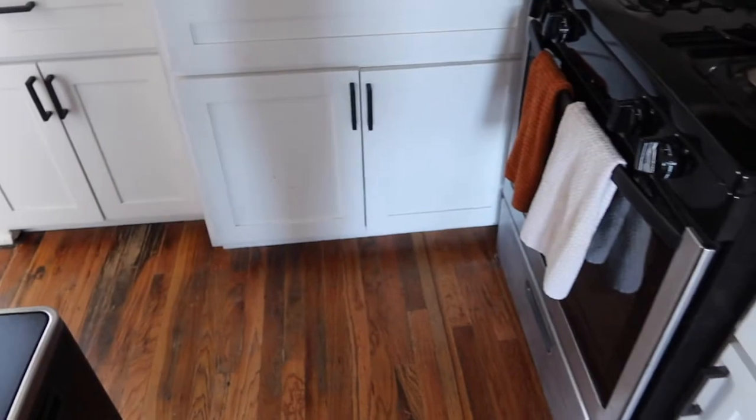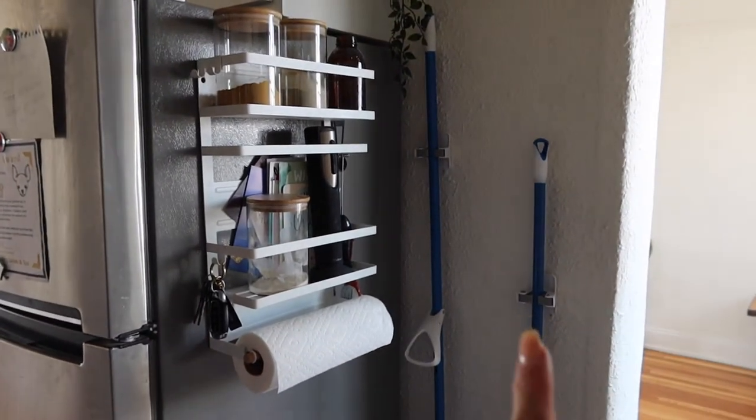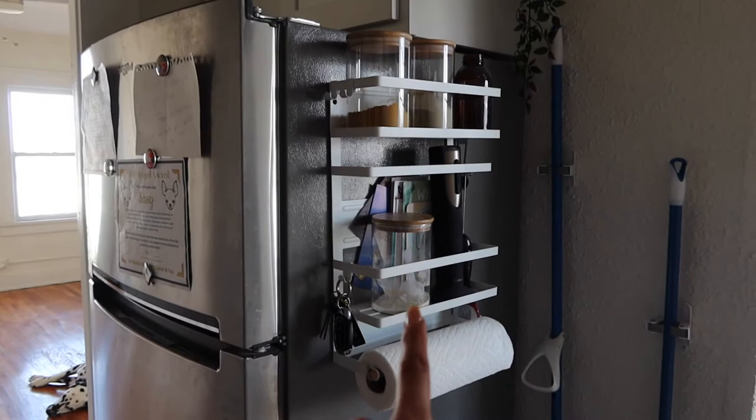Down below I have one drawer — I only have two drawers in my whole kitchen so I had to be very minimal with what I put in here. On the other side I have my dual trash can — I keep recycling in one side and trash in the other. I command-hooked my broom and mop to the wall.